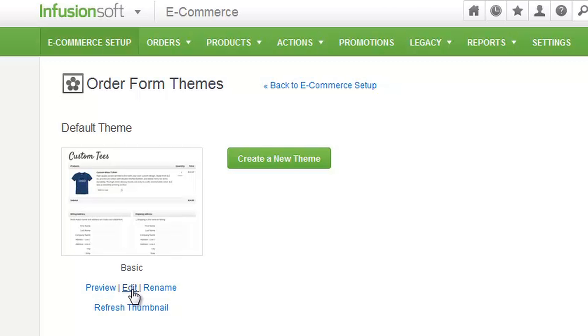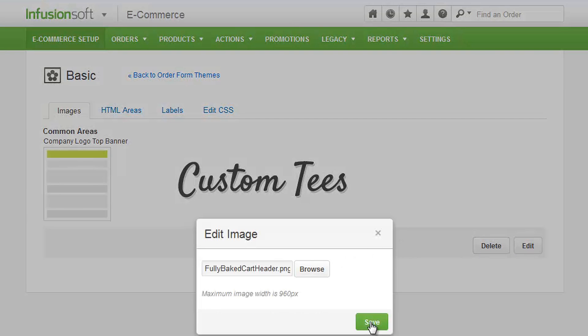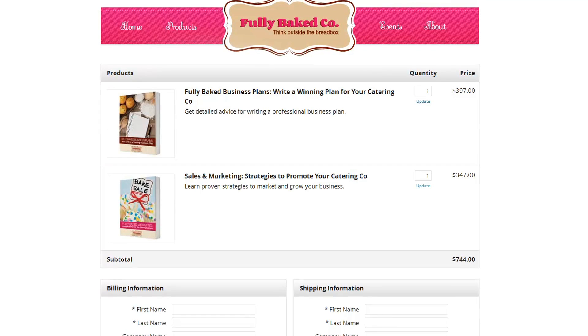Use friendly tools to design order forms that inspire trust and convert sales. Start with an attractive template, then customize it to match your website. Bundle together products and subscriptions to create an offer your visitors can't refuse.